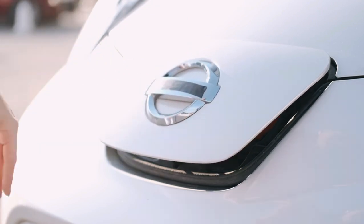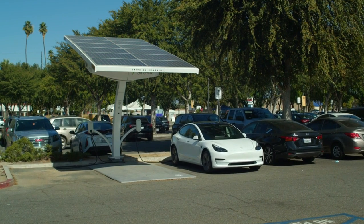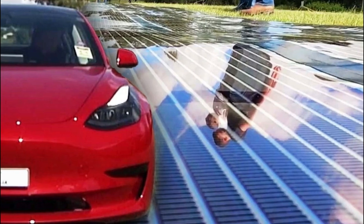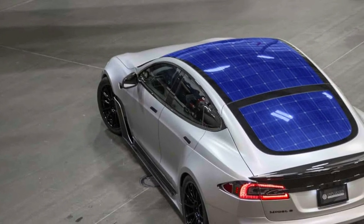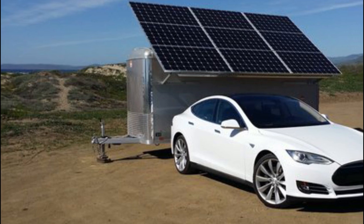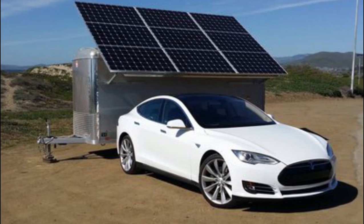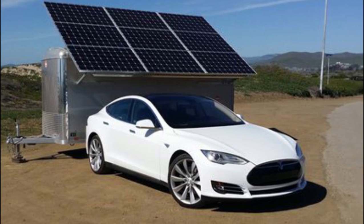Installing solar panels can help charge a Tesla battery. However, the number of solar panels, size, and quality will determine the time needed. In general, a set of a minimum of 10 solar panels is needed. Each solar panel must be rated at least 300 watts, or 8 solar panels rated at 400 watts each would work fine. The energy needed to charge a Tesla with solar power is almost 6 kilowatt-hours. Only with such panels, power, and energy would a Tesla be fully charged for at least 30 miles.